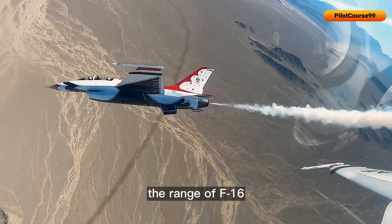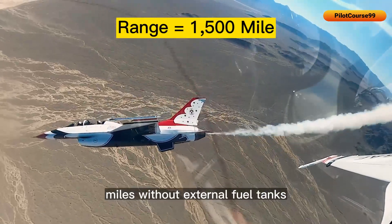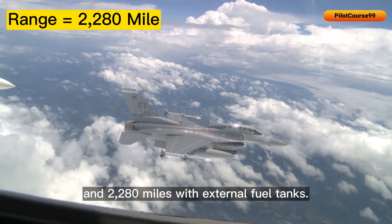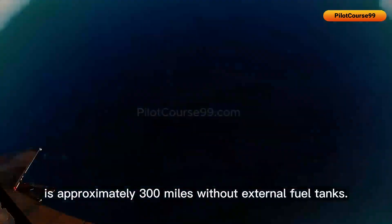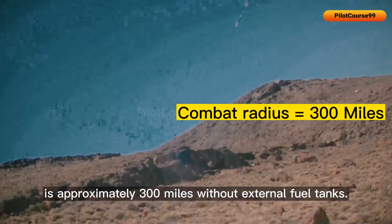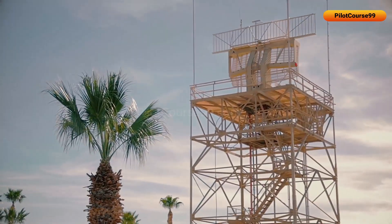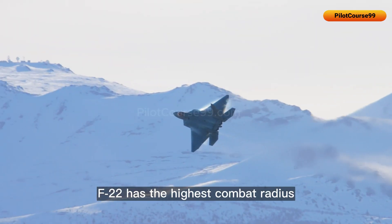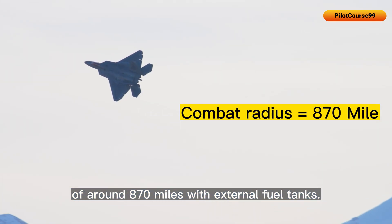For example, the range of the F-16 is around 1,500 miles without external fuel tanks and 2,280 miles with external fuel tanks. The F-16's combat radius is approximately 300 miles without external fuel tanks. The F-22 has the highest combat radius of around 870 miles with external fuel tanks.